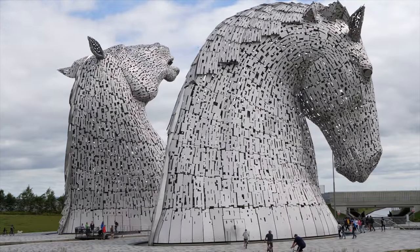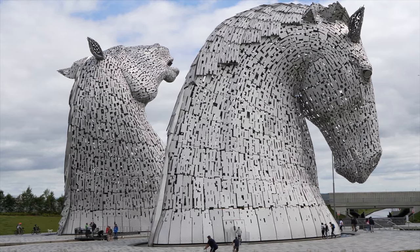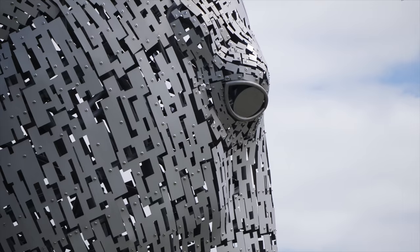Designed by sculptor Andy Scott, the Kelpies were completed in 2013 and opened to the public in 2014.